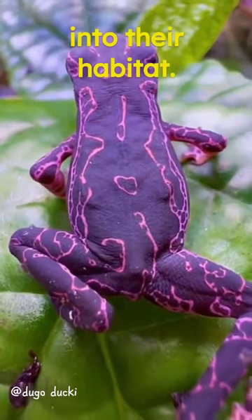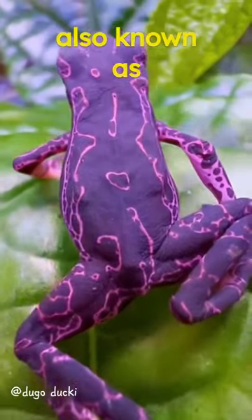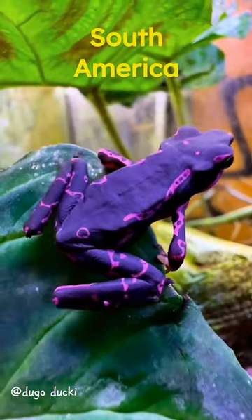Let's dive deeper into their habitat. Atelipus frogs, also known as harlequin frogs, are native to Central and South America.